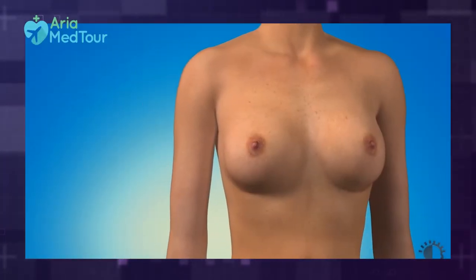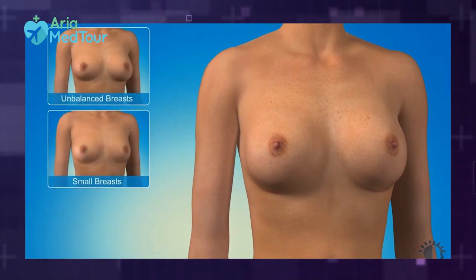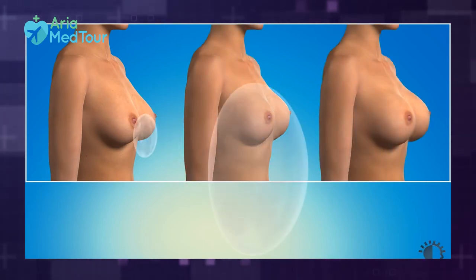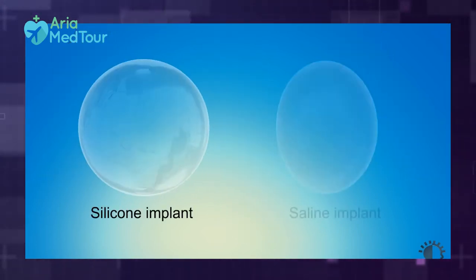Breast augmentation, as the name suggests, is a procedure that enlarges the breasts and makes them fuller and rounder, which usually involves placing breast implants and sometimes injecting the patient's own fat into the breasts, called a fat transfer or fat grafting procedure.